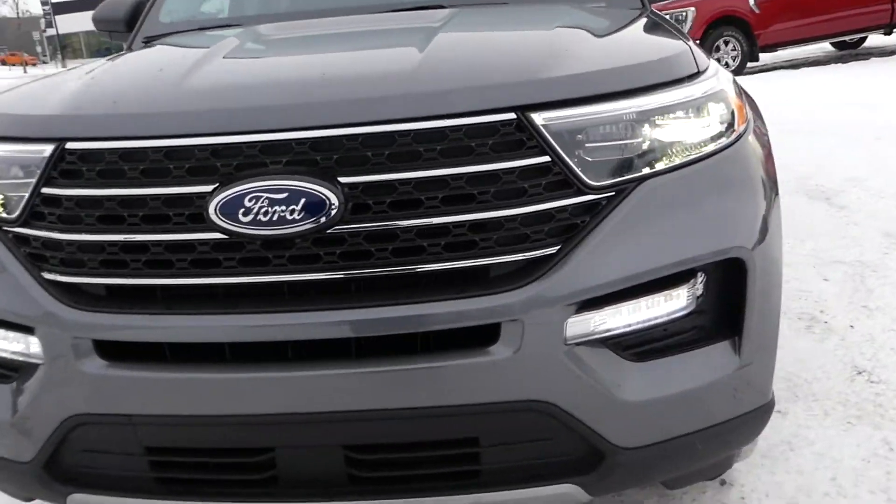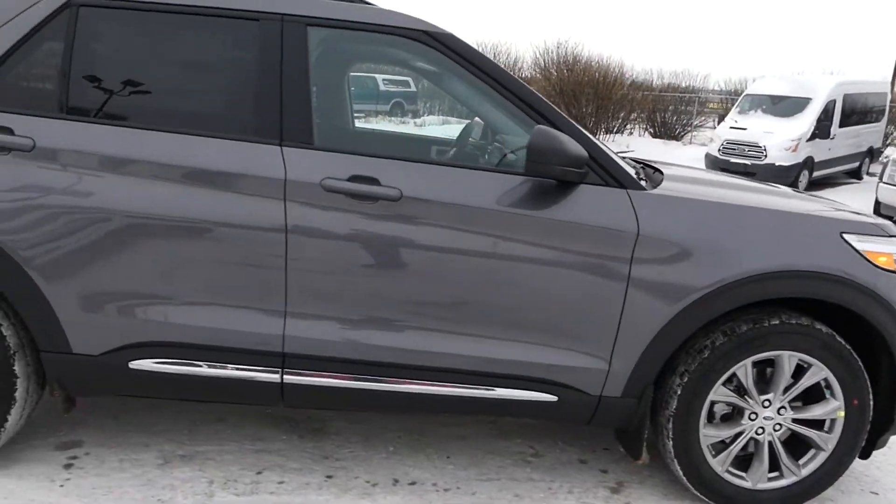Hello Calgary and welcome to Macklin Ford. My name is Tim and I hope you're having an absolutely fantastic day today.